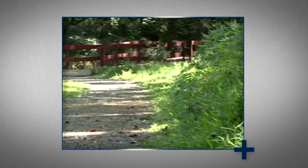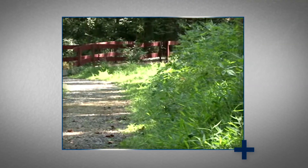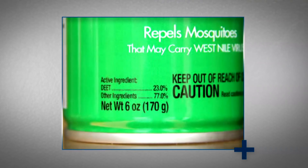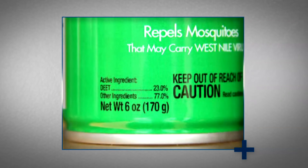Prevention is key to protecting yourself from Lyme disease. If you live in or visit areas where the black-legged deer ticks are found, you should take steps to prevent contact with these ticks. When outdoors, wear an insect repellent containing at least 20% DEET. If you have young children, consult your pediatrician for recommendations on insect repellents.